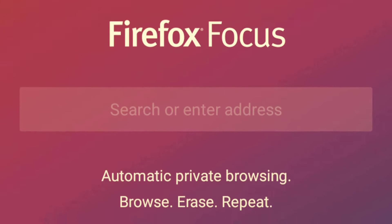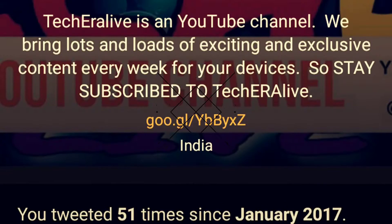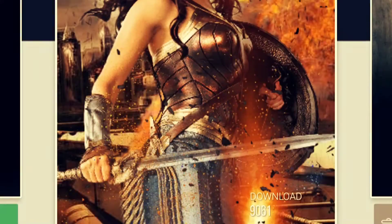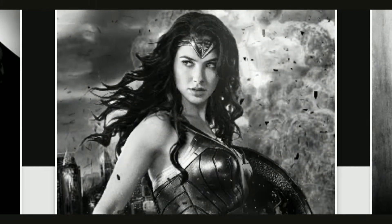Hey, what is up guys, Partho here live from TechEra. In this video we will show you top 10 apps for the month of July 2017. So without further ado, let's get started.